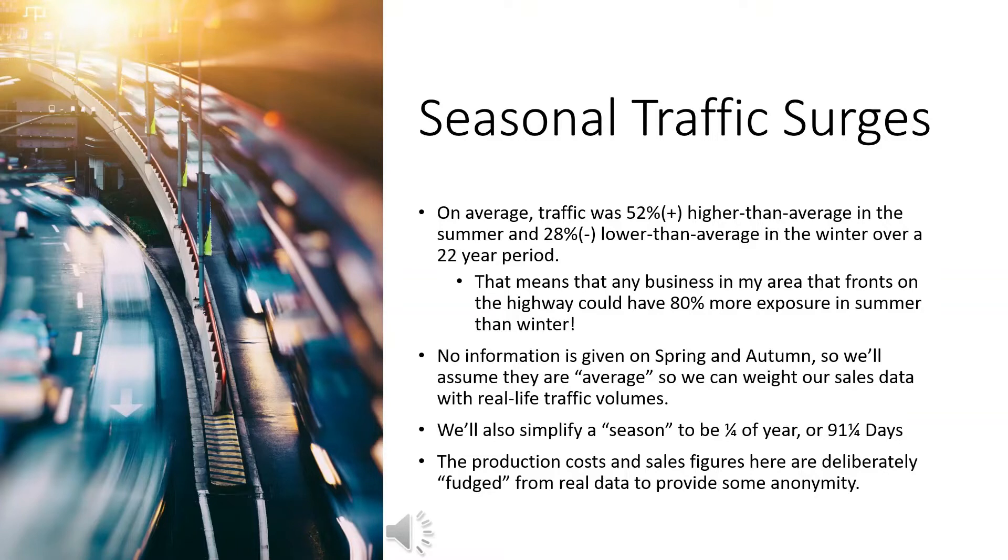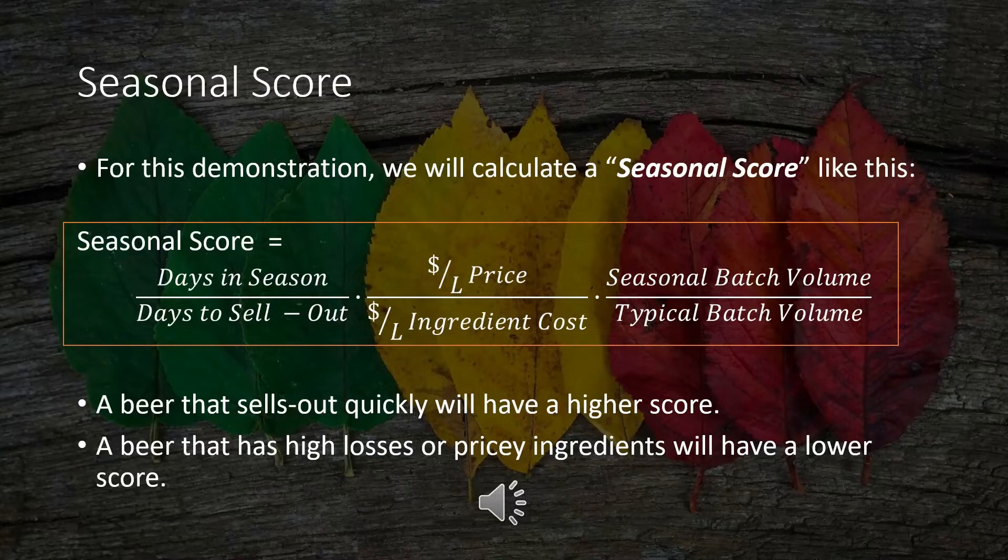I deliberately obscured some of my clients' real data so as to not overshare and give them a little bit of privacy. The figures you see here for production volumes and production costs are deliberately not accurate, but they are in the ballpark of real numbers. For our purposes today, we'll calculate a seasonal score by comparing our days in the season to the days it takes to sell out a batch, the dollar-per-liter sale price, the dollar-per-liter ingredient cost, as well as the seasonal batch volume and the typical batch volume.